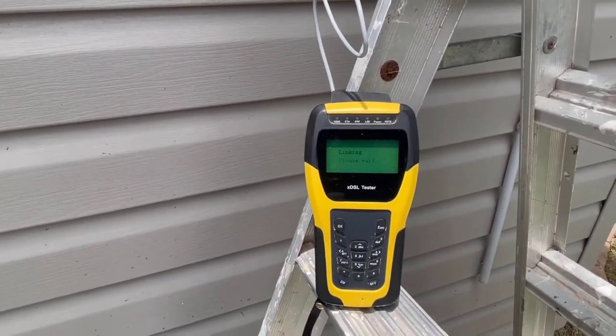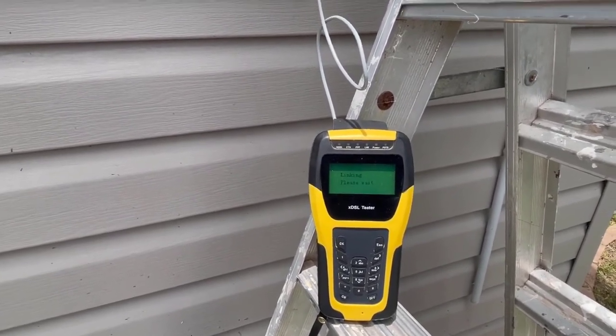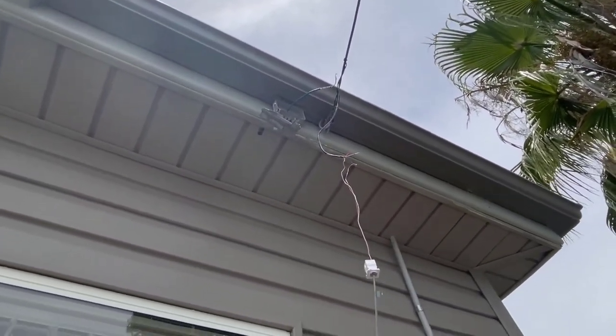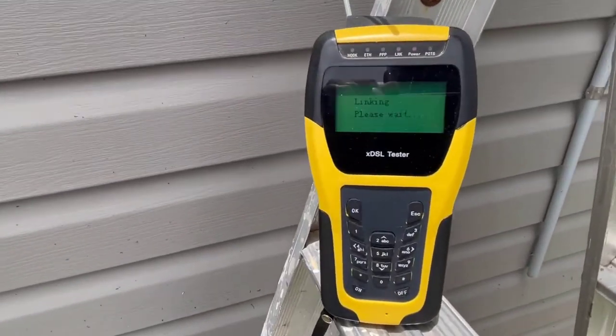NBN kept telling them that they couldn't see a problem with it, so what the customer did is he disconnected the leading cable from the cat 6 cable that you can see there, and as soon as he did that NBN said yes, we can see a problem.